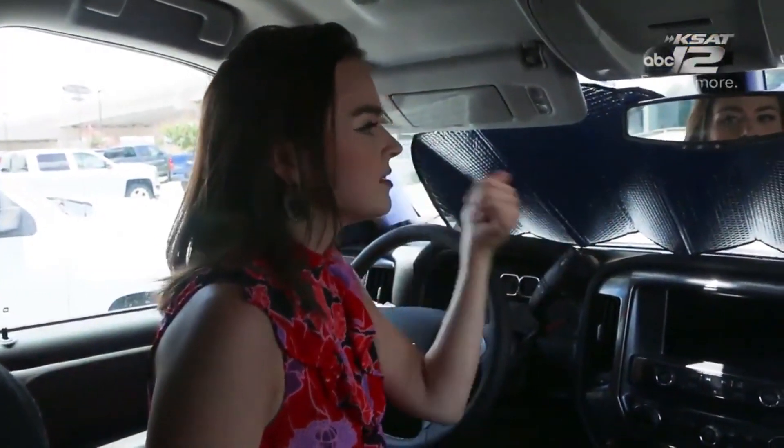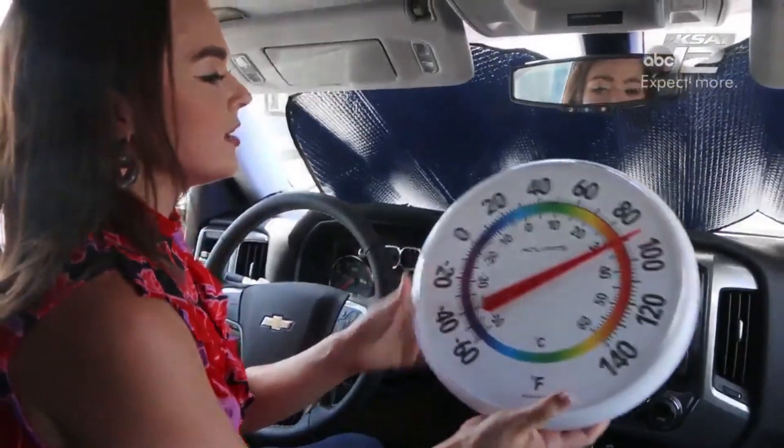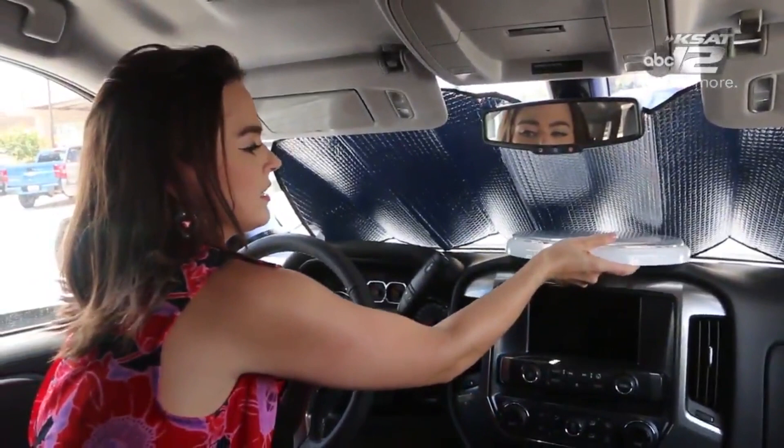Truck number one has the sunshade. Not exactly the perfect fit, but we're not going to get into detail. Here goes our thermometer. Right now it's reading about 90 degrees. We're going to set it here and wait a few minutes.